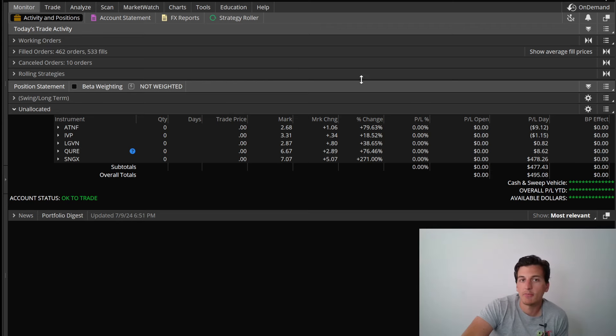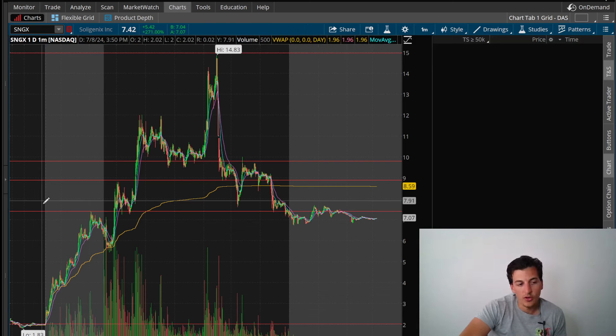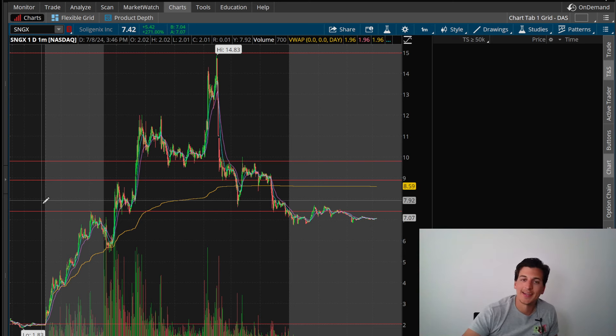Looking forward to tomorrow — hopefully we see something nice. Overall a nice base-hit kind of day, up just shy of $500. Hopefully you guys did well today, but if not it was a tricky day — I know a lot of people took some big losses on the SNGX spreads and the volatility. The market is unforgiving. Hopefully you can manage your risk and live to trade another day — that's what it's about. Thanks for tuning in, hit that thumbs up, subscribe if you're new, and I'll catch you in the next one.